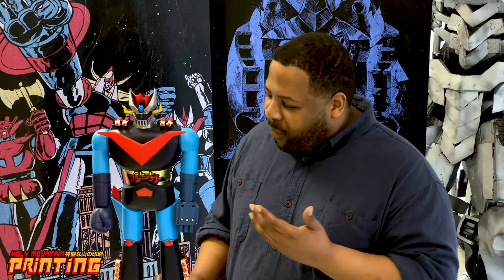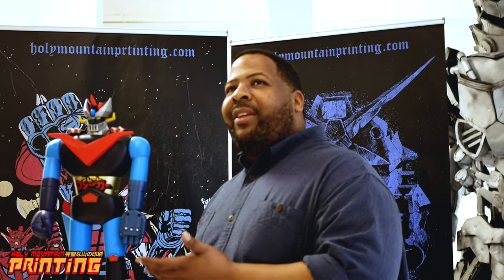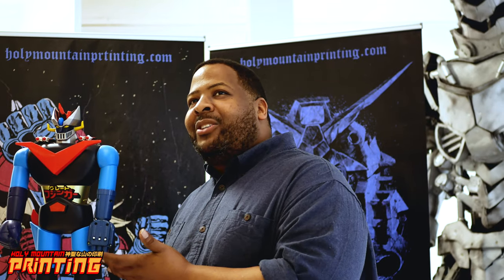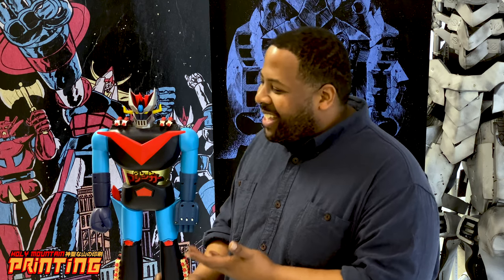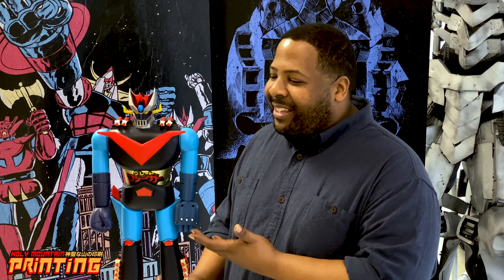What kind of parent buys this toy for their child knowing that it's got this volatile rocket system ready to fire off into that child's eye or mouth? It's so irresponsible and an example of how lax safety laws were in toy manufacturing.